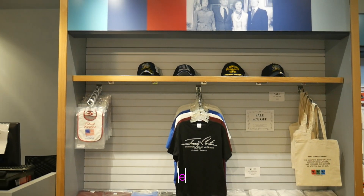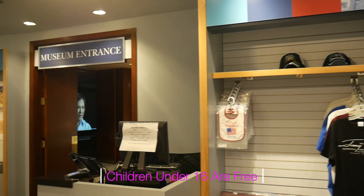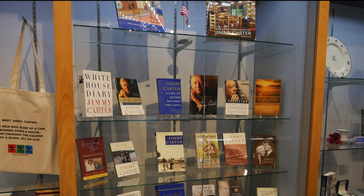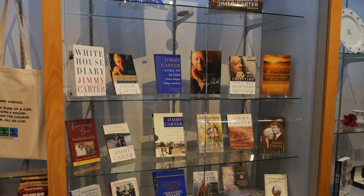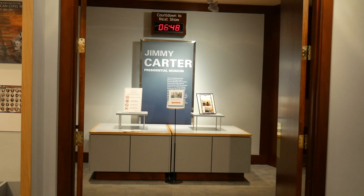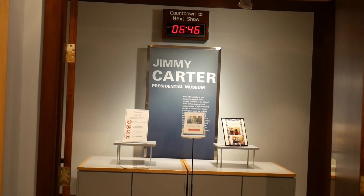When you first arrive and pay the $12 entrance fee, you can look around in the store. There are some cool items to look at and also buy. It's also a good place to kill some time if you want to watch the short film about President Carter's life, which was really interesting. Let's head into the museum now.